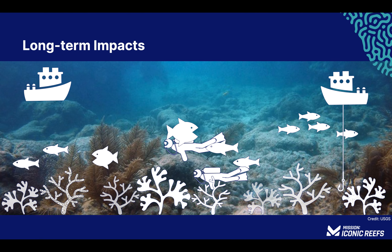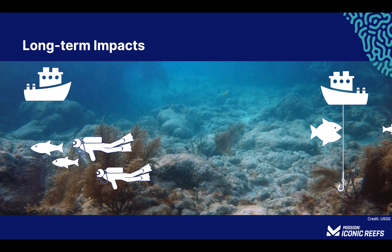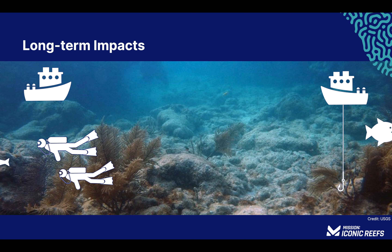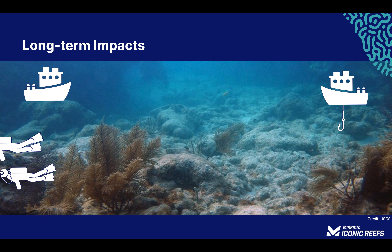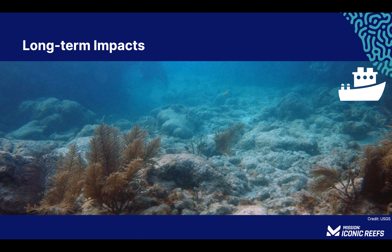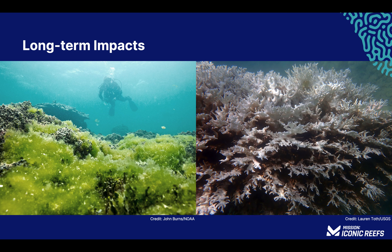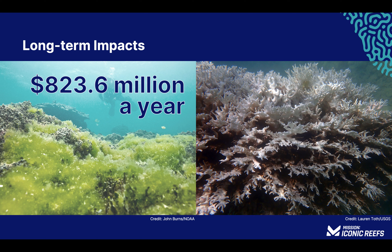Hard corals are the foundation of the reef. When they are lost, the biodiversity of the reef is reduced, and fish and invertebrates leave as the habitat is no longer suitable. Loss of reef biodiversity impacts tourism and commercial fisheries, as well as coastal development. Degraded reefs are susceptible to erosion, which allows for larger waves and storm surges, increasing coastal flooding and accelerating the rate of sea level rise. Projected coral reef degradation in Florida could increase the risk of coastal flooding, costing an estimated $823.6 million a year.